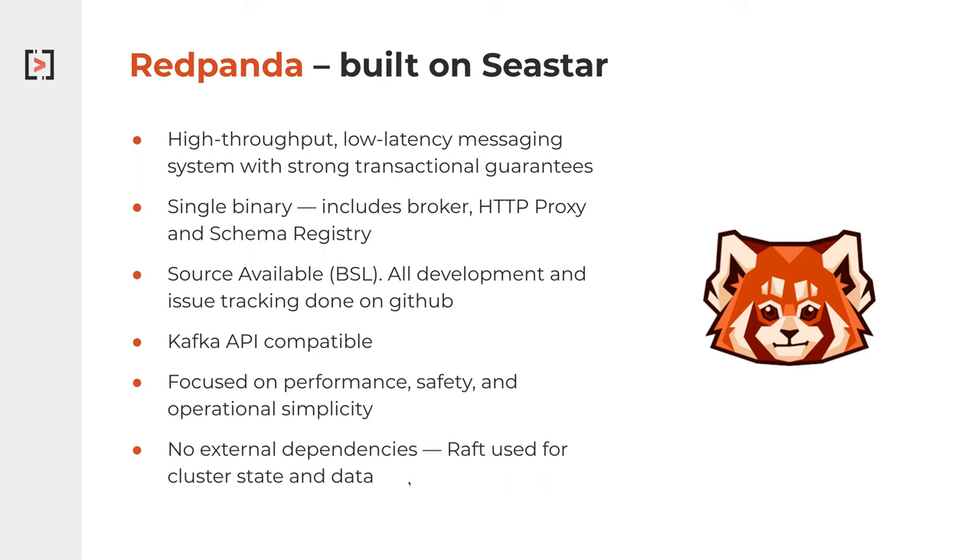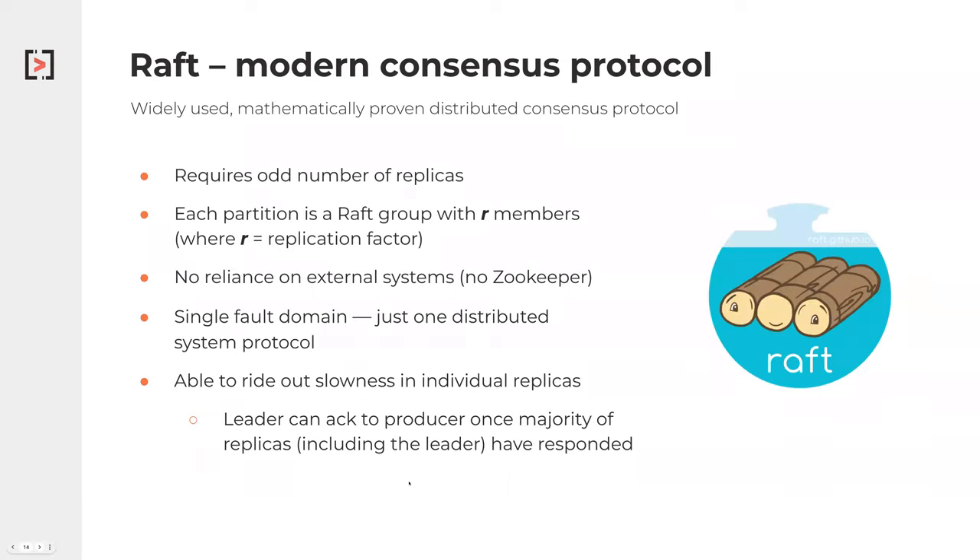Let's talk a little bit about Raft, because we're talking about modern hardware and we should also talk about modern approaches to consensus. Zookeeper was sort of before Raft was prevalent, and Raft has taken over as the consensus protocol of choice — a simplified version of Paxos.